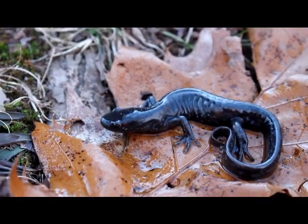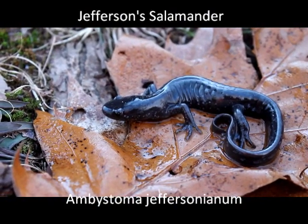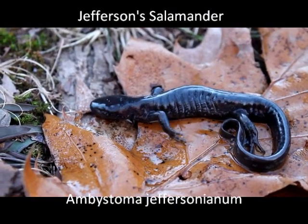Hello guys, as you can see here, I am a Jefferson Salamander, just doing my Jefferson Salamander thing.